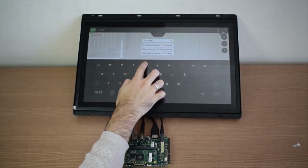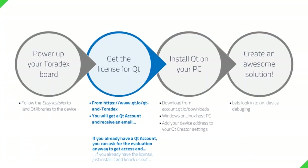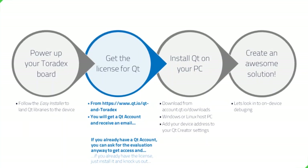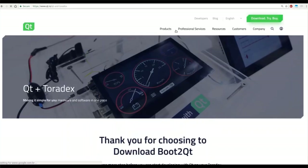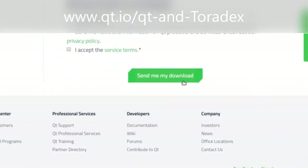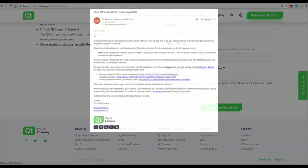After you're done playing with the device, you can go to qt.io/qt-toradex and get a license for Qt. If you don't have a Qt account yet, this will also create one for you — you just fill in a form, send to download, and you'll get an email with the download address and your Qt account details and credentials.